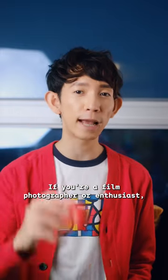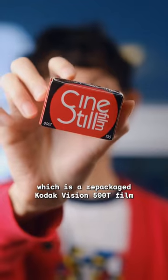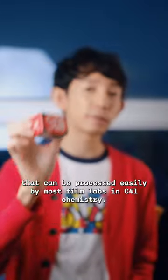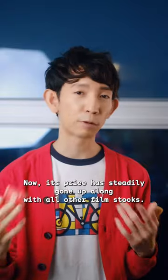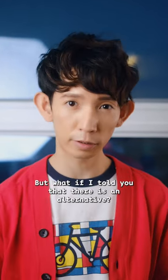If you're a film photographer or enthusiast, then you've probably come across Cinestill 800T, which is a repackaged Kodak Vision 500T film that can be processed easily by most film labs and C41 chemistry. Now its price has steadily gone up along with all other film stocks, but what if I told you that there's an alternative?